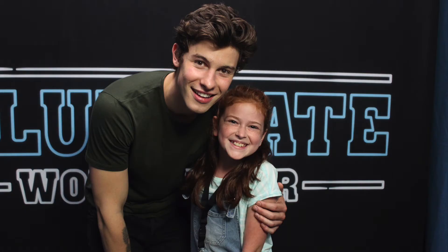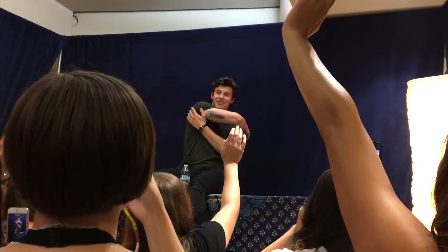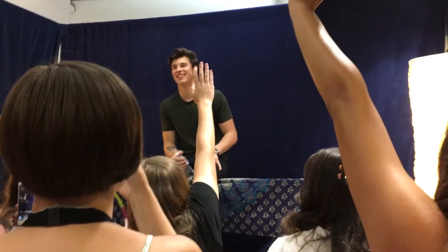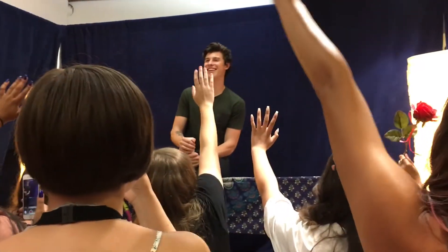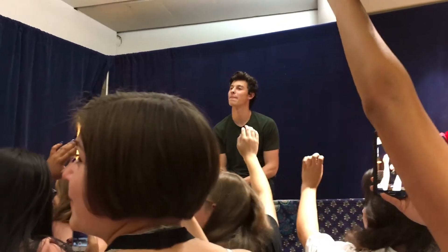I can't even describe the feeling that I felt when I met him — it was so awesome. You can see the huge smile on my face in my meet and greet picture. Before the concert we also did a Q&A where the fans would ask questions and he would answer them, picking a few people. It was a lot of fun hearing his thoughts on the questions they asked.